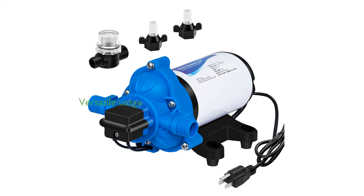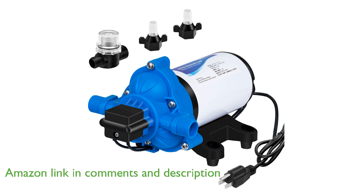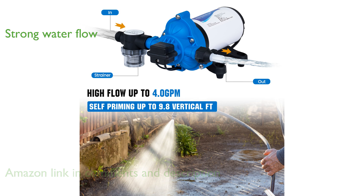The DC House 33-series 10-volt pump is a versatile water pressure diaphragm pump designed to meet a variety of needs, from RVs to home use. With a pressure setting of 50 psi and the ability to pump up to 4 gallons per minute, it ensures a strong and consistent water flow.